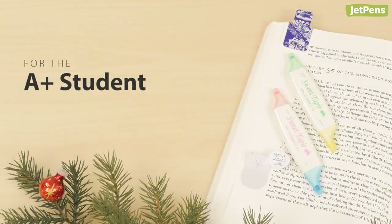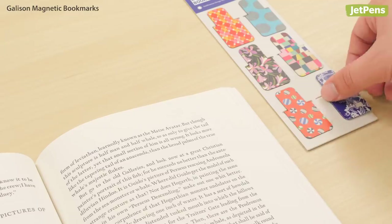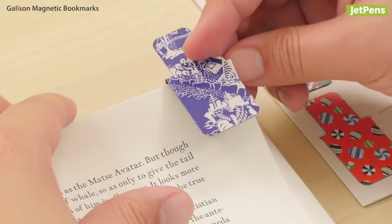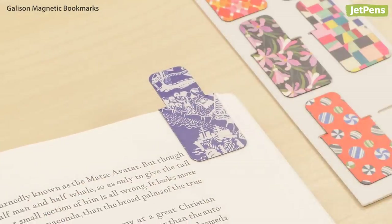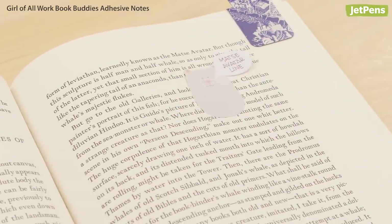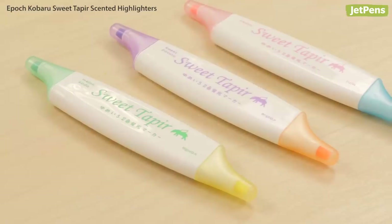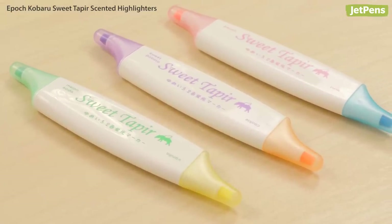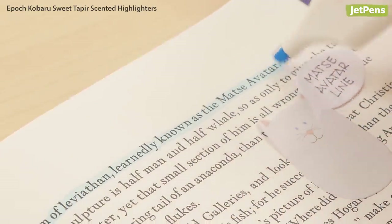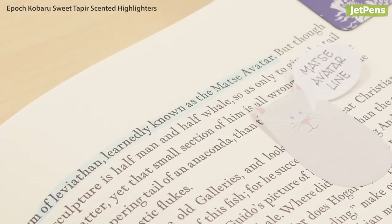Help your favourite student ace their next test with these picks. Gallicent Magnetic Bookmarks hold onto the page tightly so you never lose your place. These Girl of All Work book buddies are super cute sticky notes. A set of Epoch Kobaru Sweet Taper Scented Highlighters mark important information without straining eyes, and they smell deliciously sweet.